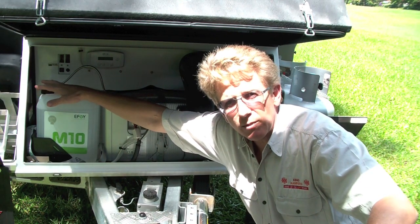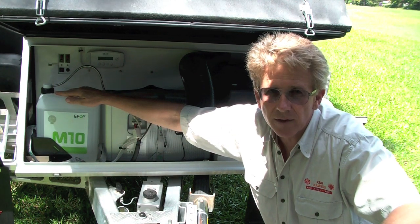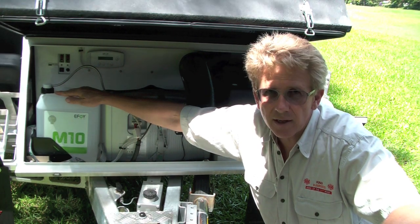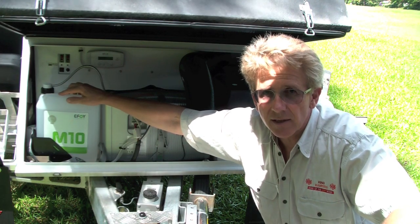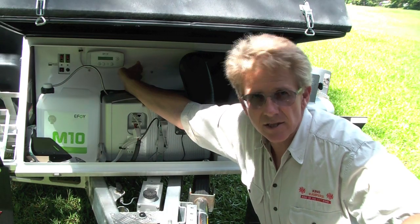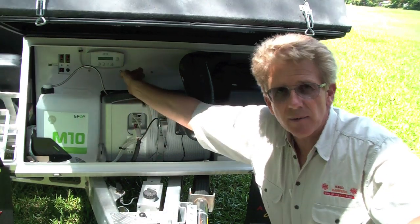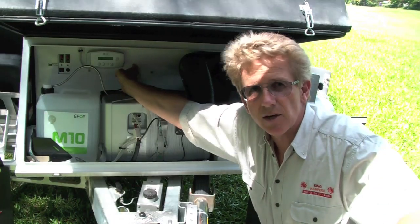Over in this corner we have a four-stage solar controller coming down from the roof. The fourth stage of that controller desulfates the batteries. The batteries are behind here in the box behind — there's a simple cover that lifts off, these items lift out of the way, and we have absorbed glass mat (AGM) batteries there behind.